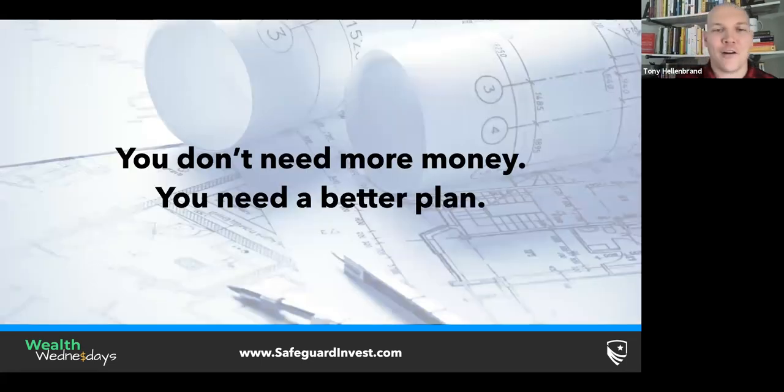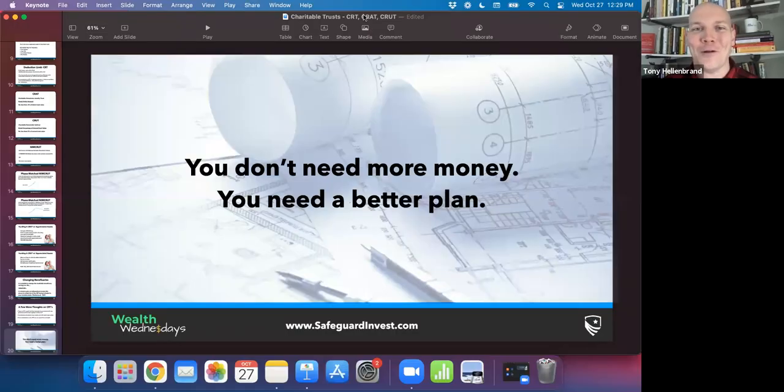At the end of this, the way we end all of our videos: you don't need more money, you need a better plan. If you've been watching on Facebook through our Retirement Mastery group, I really appreciate all the survey feedback over the last few weeks that's opened up these tax planning ideas like charitable gifting. If you're watching on YouTube, thanks so much for subscribing — go check out a bunch of our videos. Always remember, you don't need more money, you need a better plan. Thanks everybody for being here this week, and we'll see you next week for another great Wealth Wednesday. Take care.